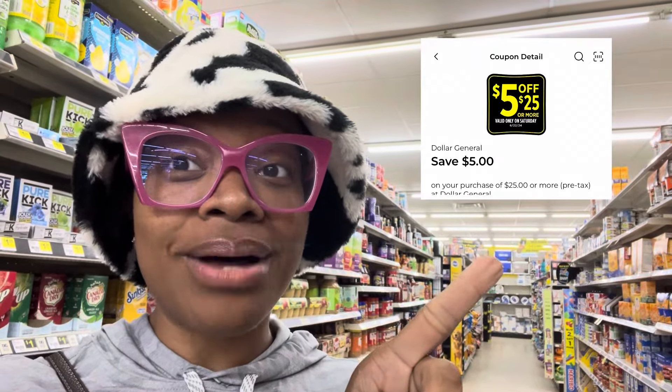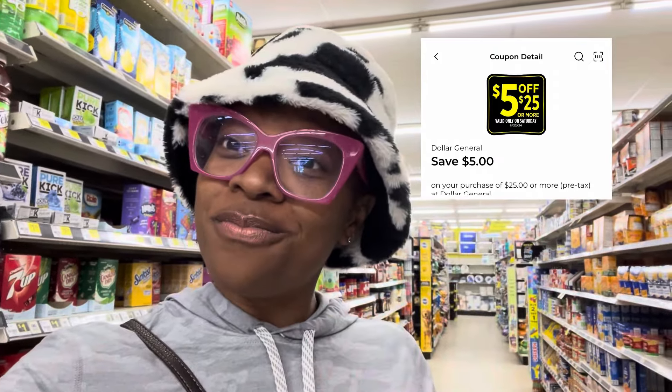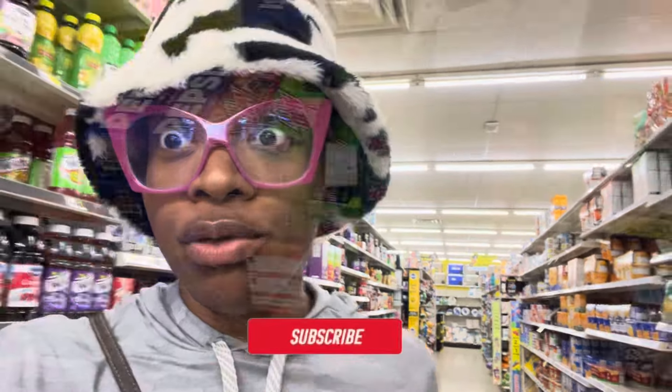I'm going to show you how to save big, at least 50% or more, using all digital coupons today only, because we have this $5 off of $25 coupon that is valid on Saturdays. Let me know in the comments where y'all are from and what the weather's like. I'm here in Georgia, not too bad, but I am one that's always cold, which is why I got this hoodie on. Don't forget to like, don't forget to subscribe, and let me show you how to save so you never have to pay full price moving forward.